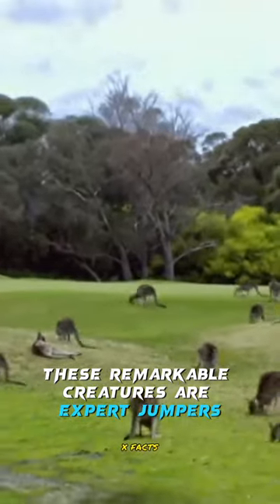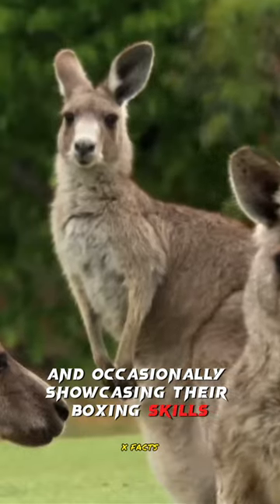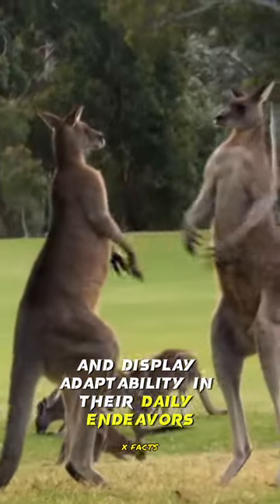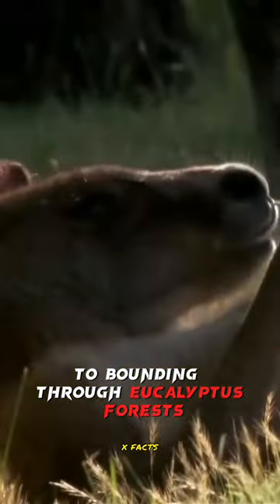These remarkable creatures are expert jumpers, navigating the arid landscapes effortlessly and occasionally showcasing their boxing skills. They graze on native vegetation and display adaptability in their daily endeavors, from hopping across deserts to bounding through eucalyptus forests.